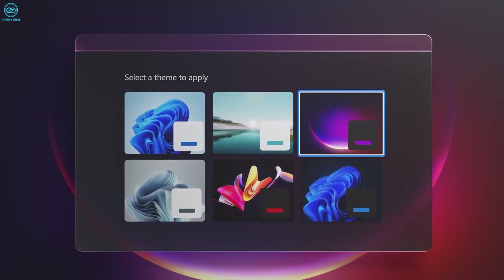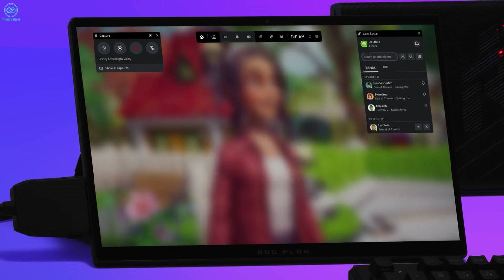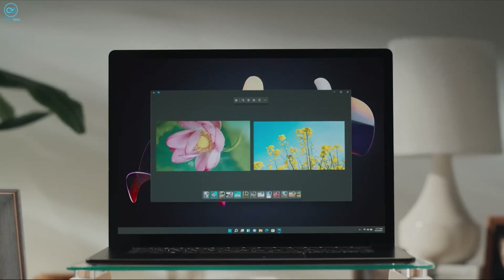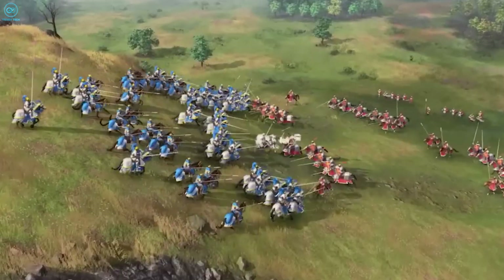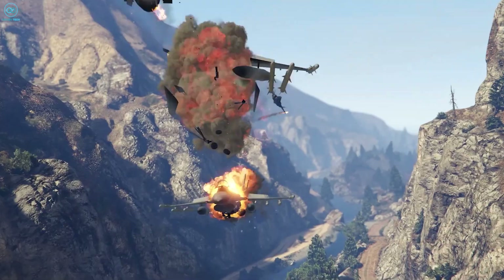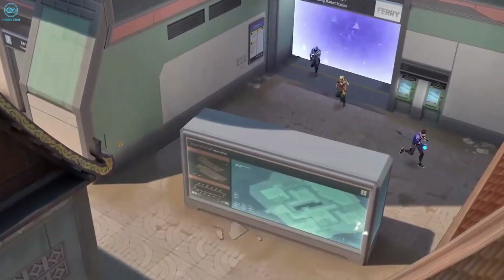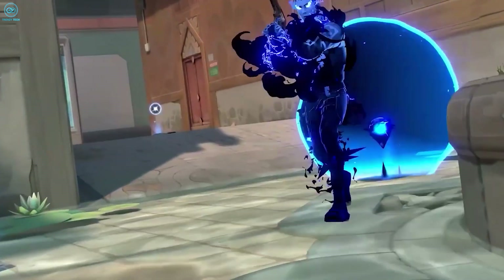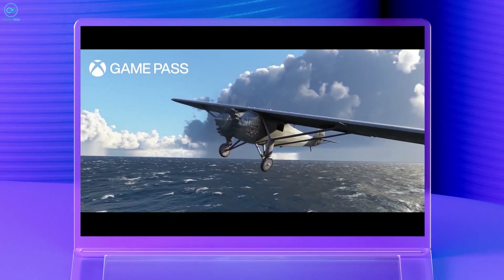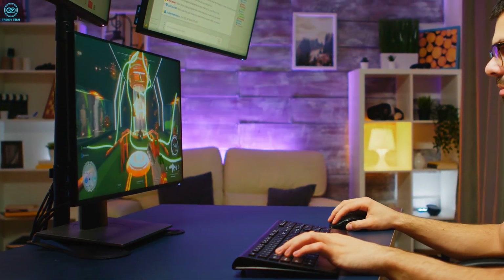On top of the visual splendor upgrades, Windows 11 also overhauls Game Mode to further optimize your system's performance for play. The new Game Mode 2.0 is even smarter about prioritizing CPU and GPU resources where they're needed most, while keeping background tasks from impacting your frame rates. The result is smooth gameplay devoid of annoying slowdowns or input lag — whether you're responding to split-second headshots in an FPS or commanding armies in an RTS, Game Mode 2.0 has your back. There are also other handy gaming integrations like Xbox Game Bar and Game Pass access right on your PC.